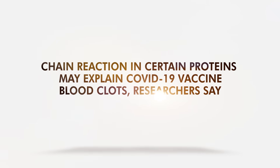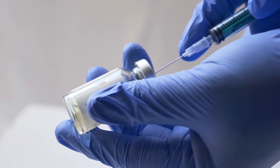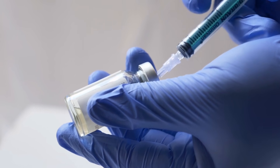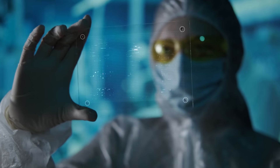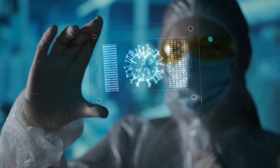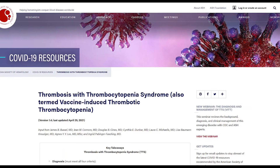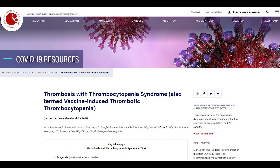A chain reaction in certain proteins may explain COVID-19 vaccine blood clots. Among several COVID-19 vaccines, the shots from AstraZeneca and Johnson & Johnson are associated with a rare condition. The viral vector-based platform that features modified adenoviruses is linked to vaccine-induced immunothrombotic thrombocytopenia. According to the American Society of Hematology, VITT is an extremely rare blood clot that both vaccines may trigger.